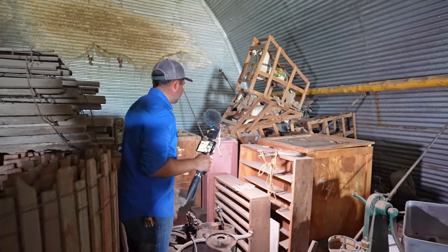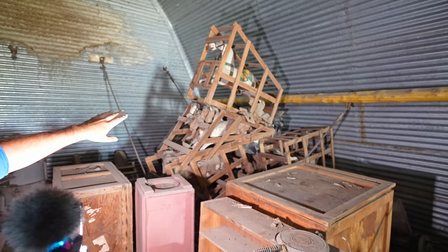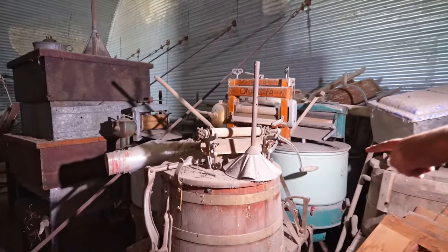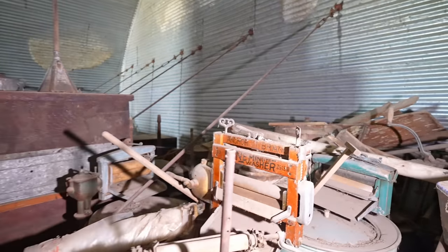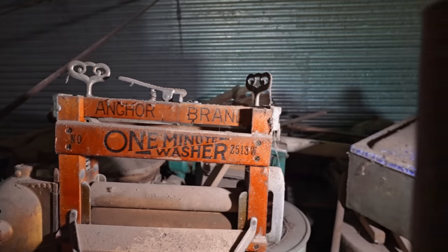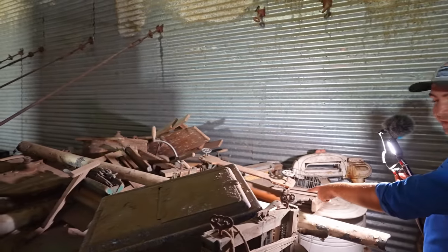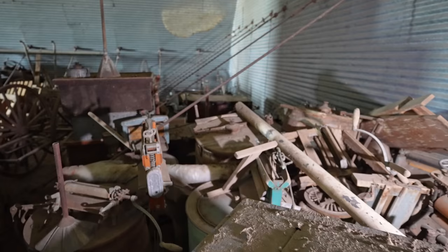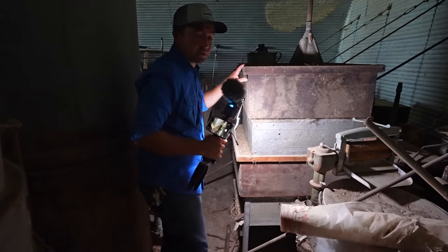Bunches of very old antiques in here. Look at all the old horses — those look like they're from a merry-go-round, still inside the wooden crate. Check this out: that is a very very old washing machine — a One Minute Washer. I've never seen a washing machine that old. Bunches of old washers in here — check out this roller, that's a hand smasher right there. A whole pile of wooden washing machines. We've also got some old incubators for eggs.